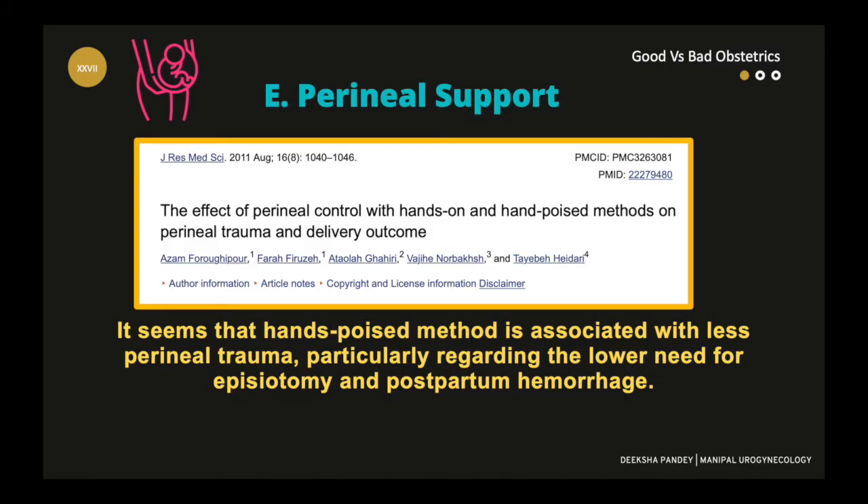And in the second stage of labor, perineal support — as this subject lacks adequate evidence, I suggest we use our own experience, teachings, and common sense until we get consolidated proof of using or not using perineal support during delivery.